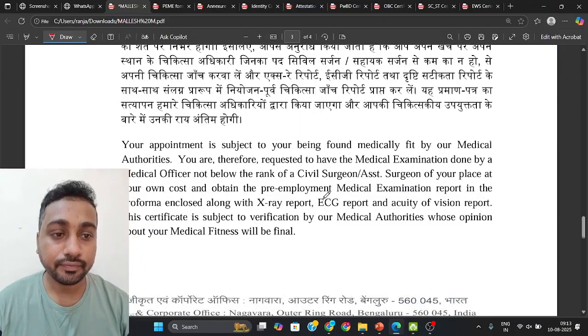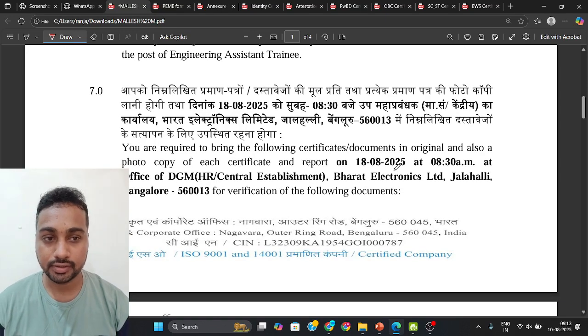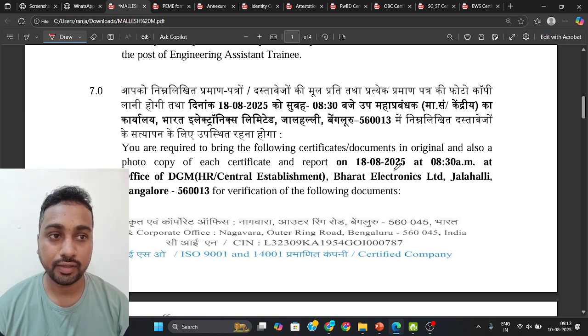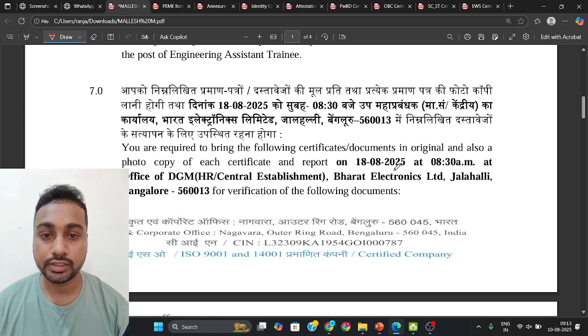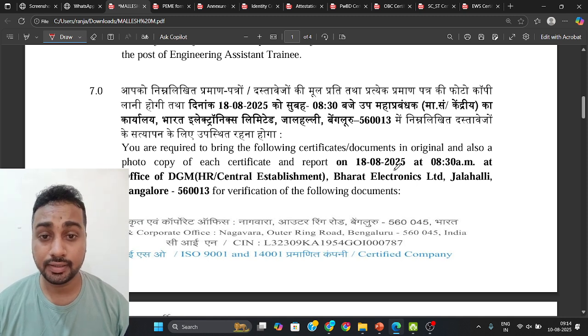All these documents are necessary before your joining. The deadline is 18th August for document verification. From today onwards, start preparing everything mentioned in the PDF and discussed here, so everything is ready before 18th August.